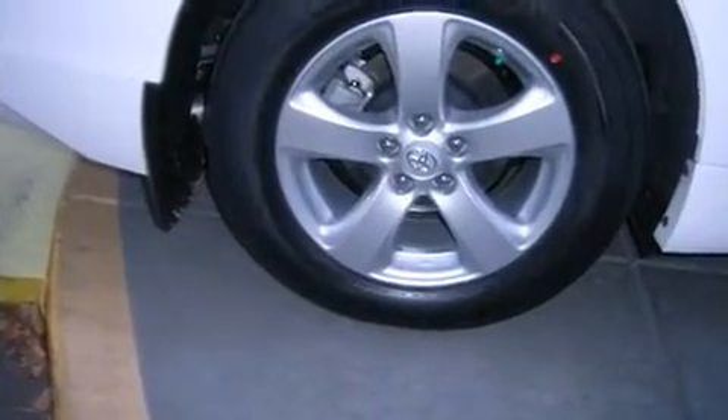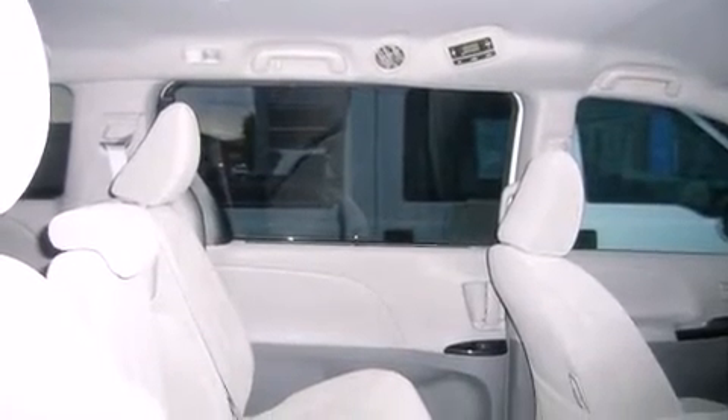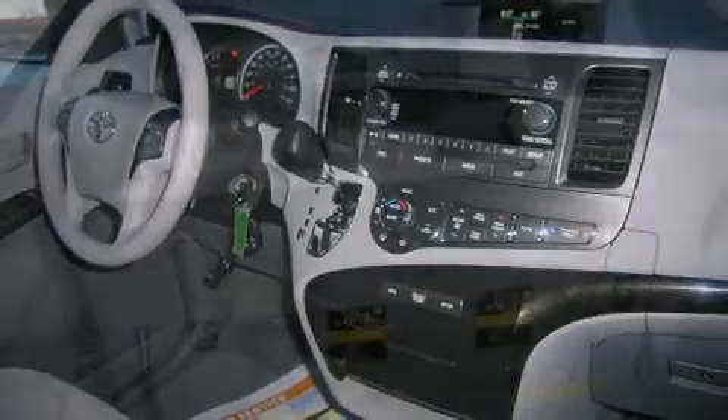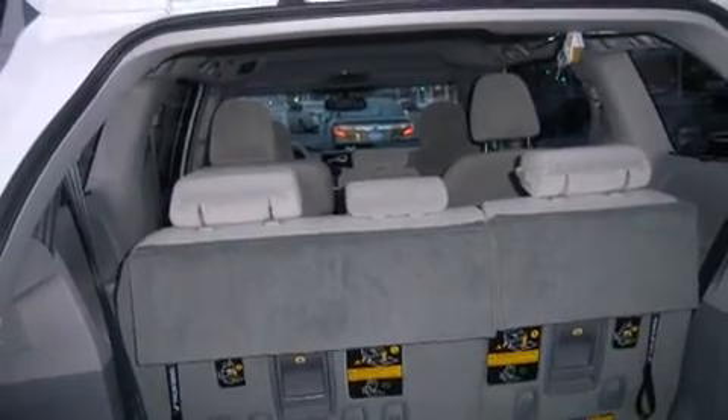Storage solutions are integrated throughout the interior, demonstrating thoughtful attention to detail. Audio features include a CD player with MP3 capability and four well-positioned speakers. Side curtain airbags deploy in extreme circumstances, shielding you and your passengers from collision forces.